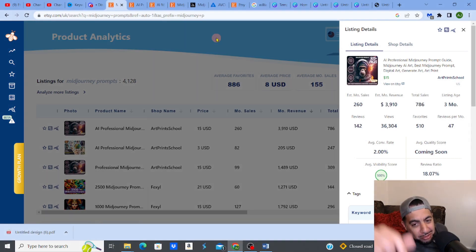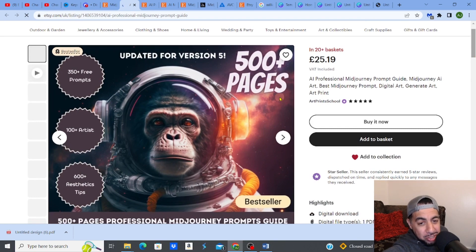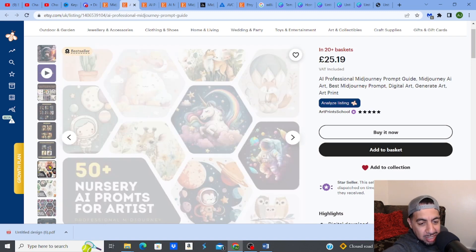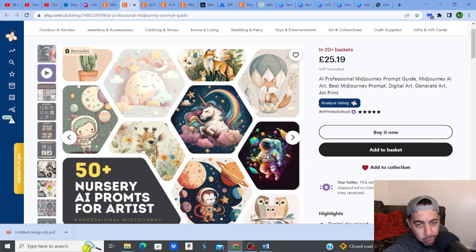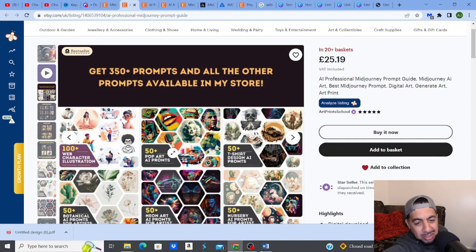This digital product gets nearly $4,000 a month, and what it is is literally pages of prompts. Prompts are basically a string of keywords that you put into the AI software called MidJourney, and it produces a visual design for you. This person has put groups of MidJourney prompts — for example, '50 Plus AI Prompts for Artists' and '50 Botanical AI Prompts for Artists' — and they've got a bundle of these prompts which produce all different types of designs.